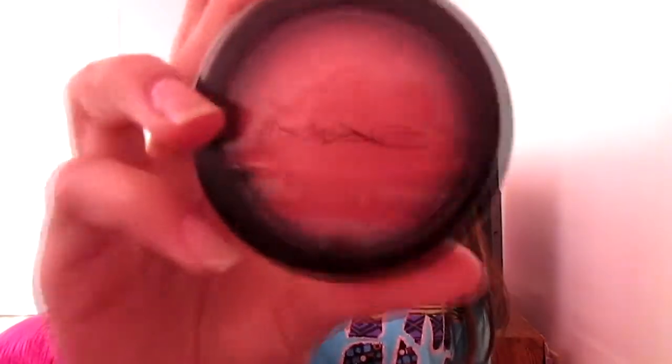My next favorite is the MAC blush in Dainty. It's a very natural-looking blush, which is why I got it. It's a mineralized blush, which is a little bit more pricey than the normal blushes, but it's still good. You can barely see it, but that's what I like about it.